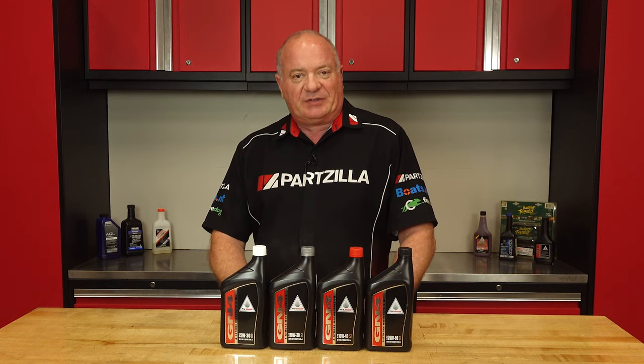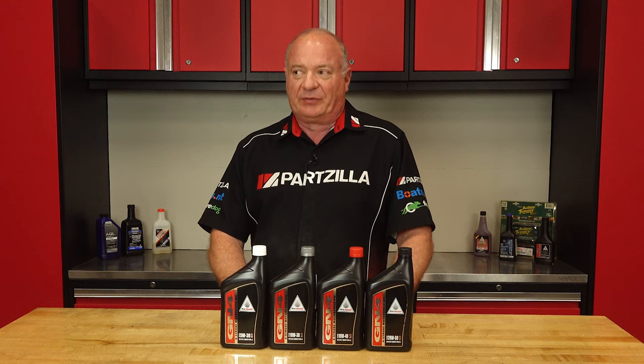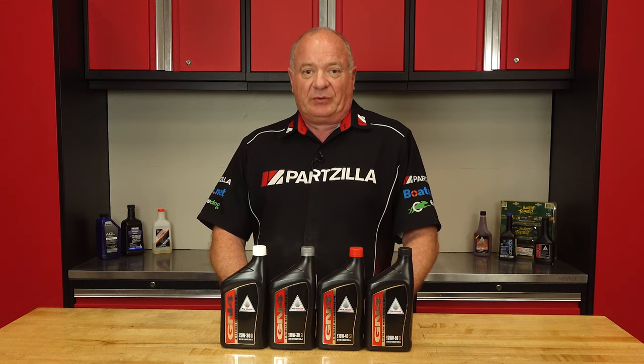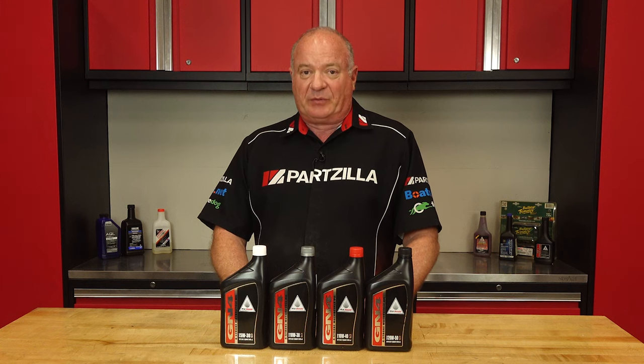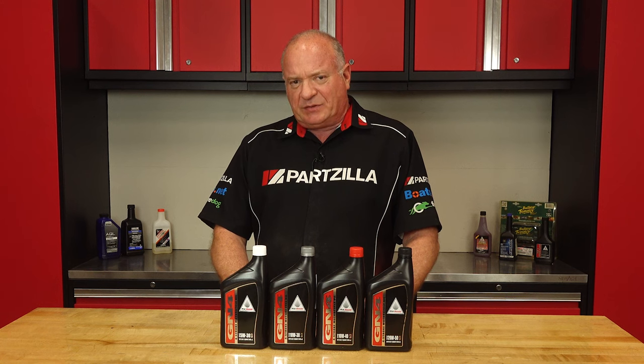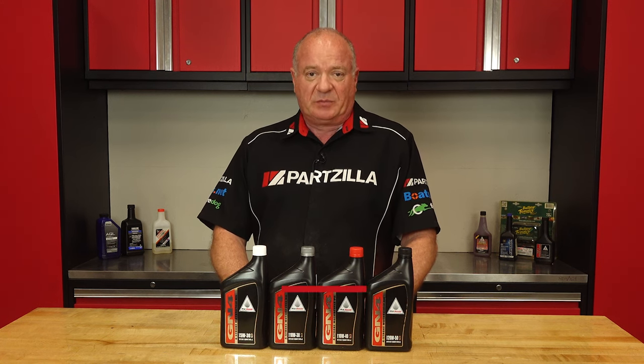Hello, John Talley here with Partzilla.com. 10W30 and 10W40 oils — they're everywhere. They're probably the most common motor oils in the world, and they're really similar when you come down to it. But how are they different, and can you use both the 10W30 and 10W40 oil in your particular machine?